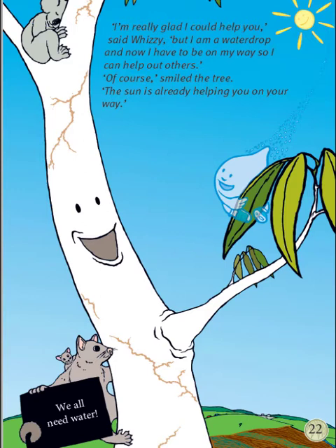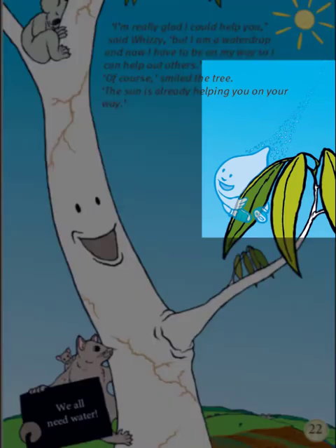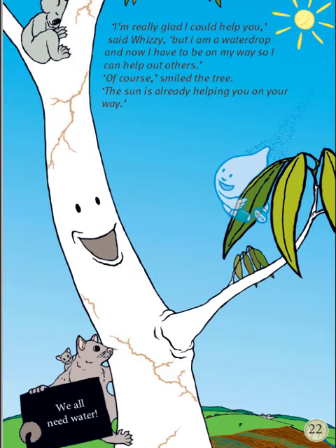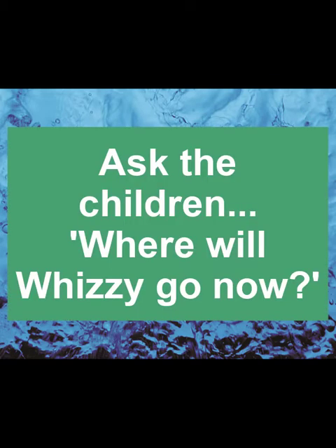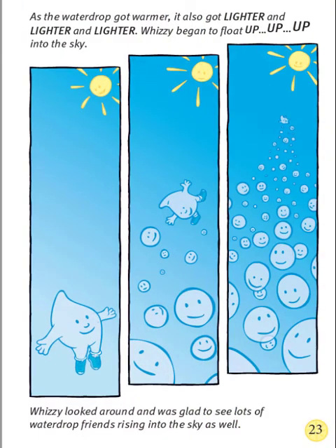And Possum is saying we all need water. Oh, look at Whizzy. Whizzy is evaporating. The water drop is changing into water vapour. Where will Whizzy go now? As the water drop got warmer, it also got lighter and lighter and lighter. Whizzy began to float up, up, up into the sky.